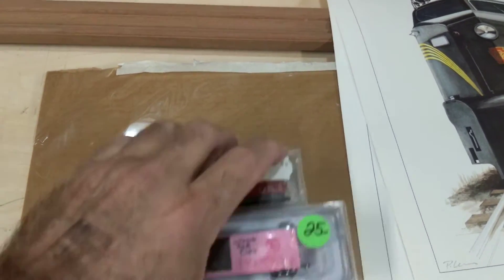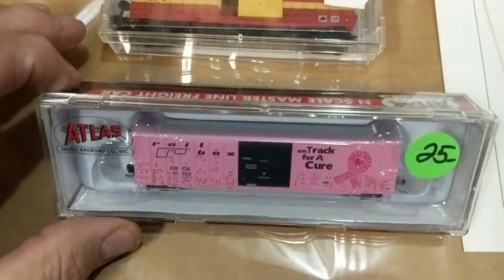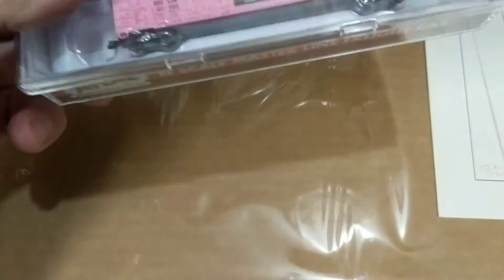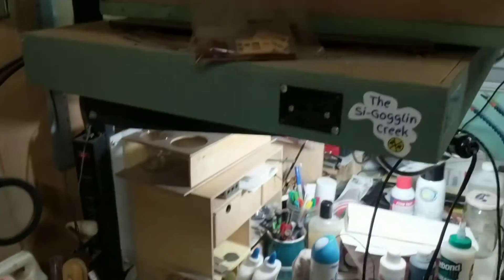Car-wise, I got two cars. I was looking for this, so I was able to find it, and that's a good price — $25. It's an Atlas. Nothing special. I can't run it right now because my layout's a mess.